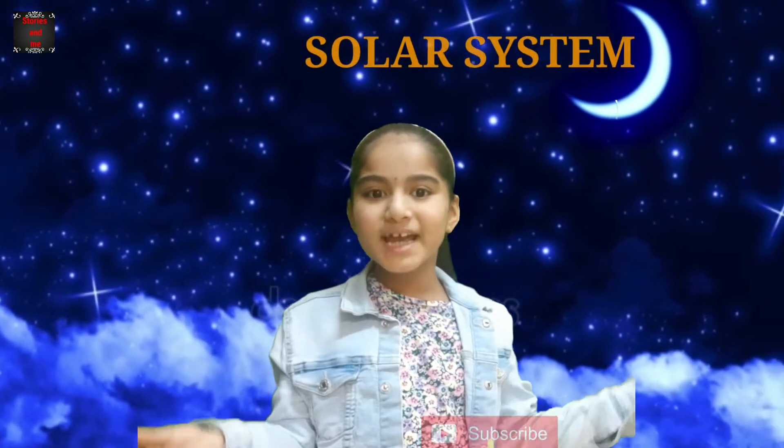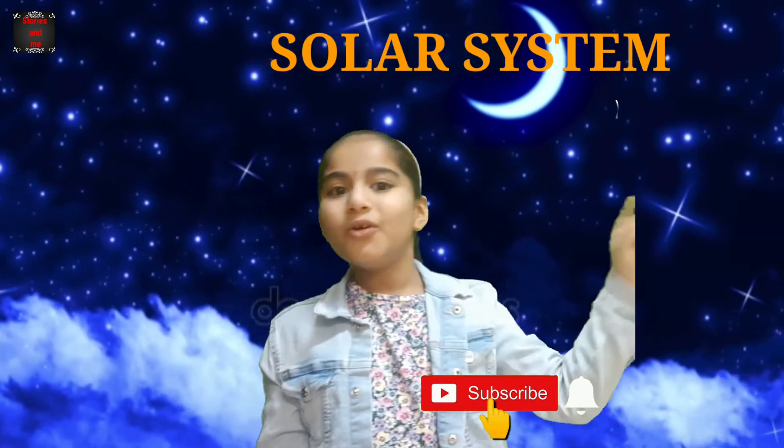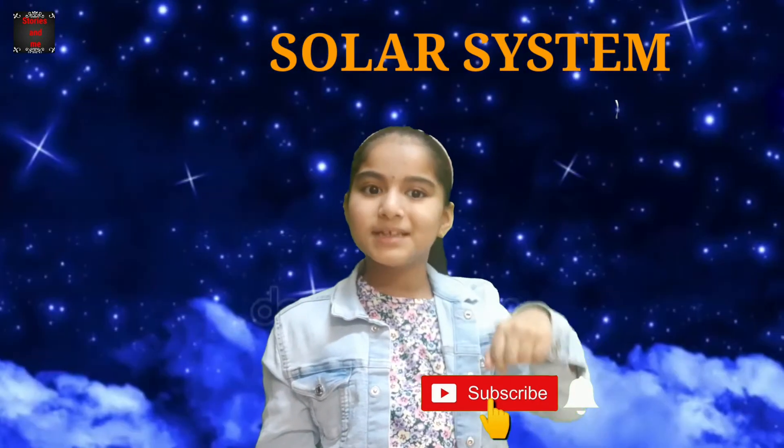Hi friends, I am Ria. Today I want to present my solar system project. If you like my video, don't forget to subscribe to my channel. Let's start.